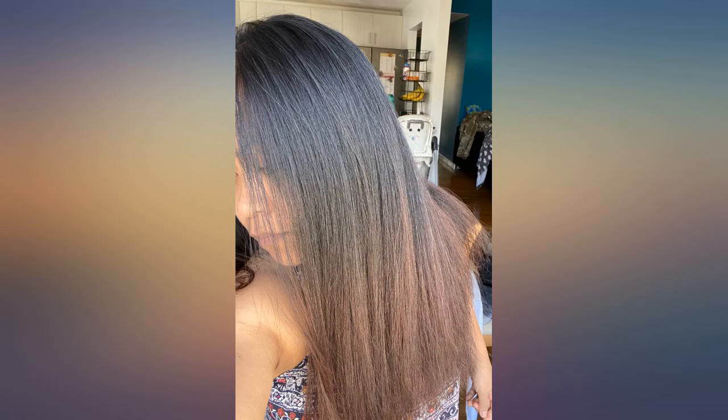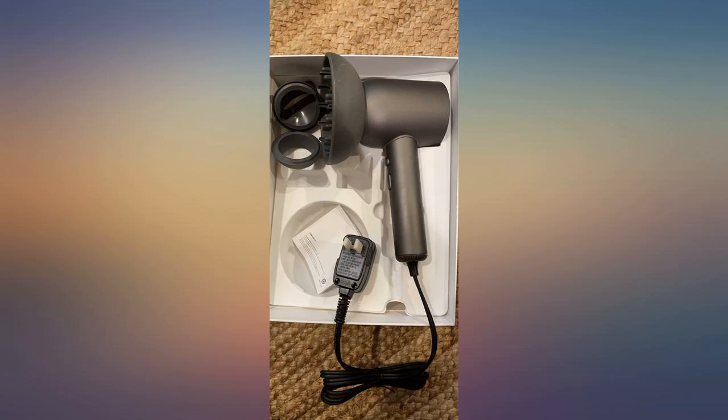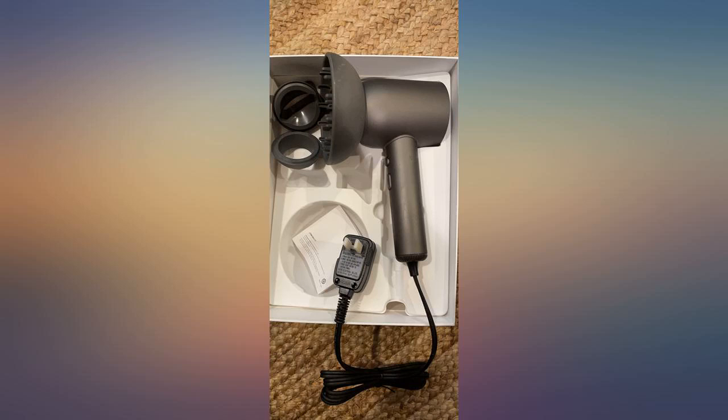My hair texture is coarse and I have really thick hair. The outside part of my hair is straight, but underneath I have a good amount of wavy hair as well as a small amount of curly hair — it's really interesting.